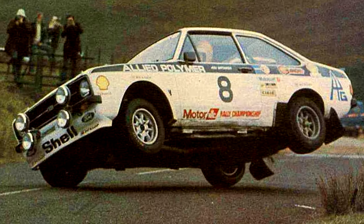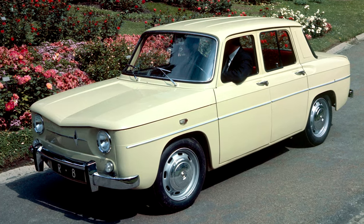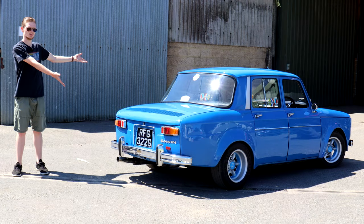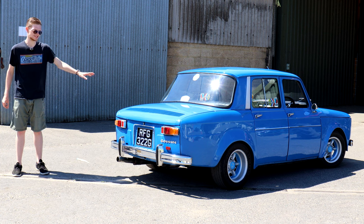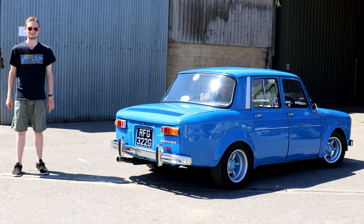If you wanted to get a bit of pedigree, a few more sales, it was going to be done in a muddy forest. Renault decided to get a bit more showroom appeal for their humble eight saloon by taking it racing in the form of the Gordini. And we've got a gorgeous example here to take for a drive today, to find out why this road-going rally car is such a coveted legend.